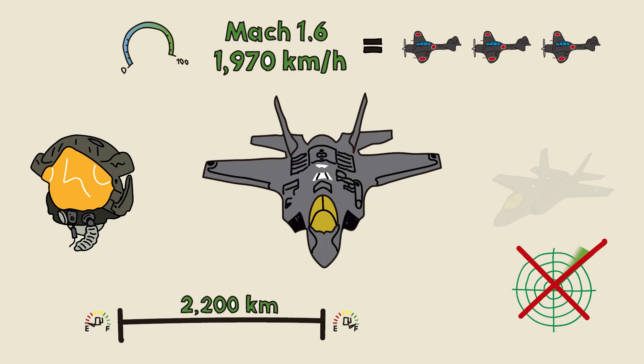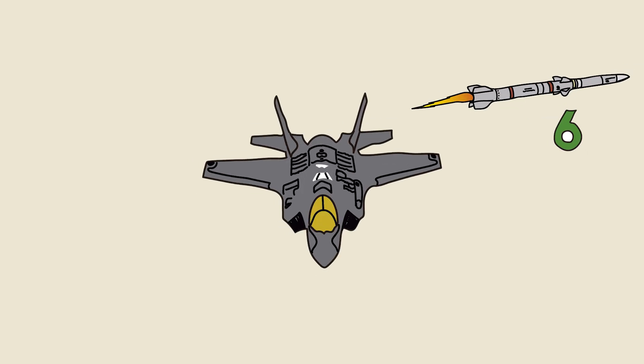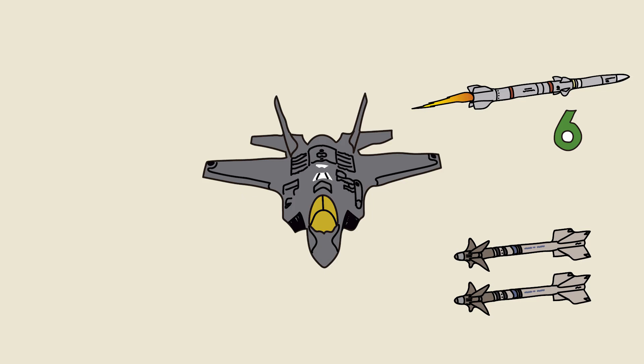Electronic systems: it has a helmet with an integrated display — the pilot sees real-time data as if they had X-ray vision. Armament: AIM-120 AMRAAM missiles — six radar-guided missiles that can hit targets from more than 62 miles away, well beyond visual range. AIM-9X Sidewinder missiles — two heat-seeking missiles, perfect for close-quarters combat with great precision.